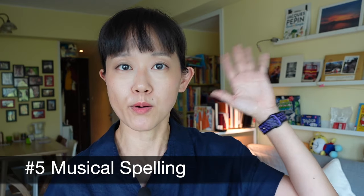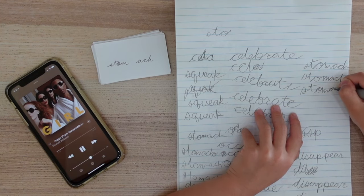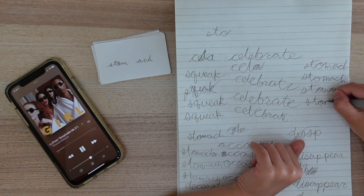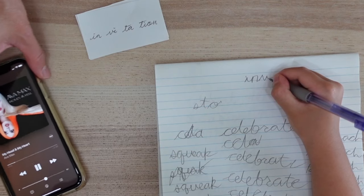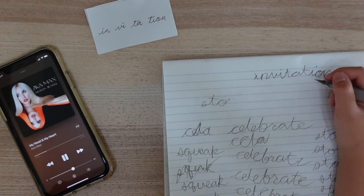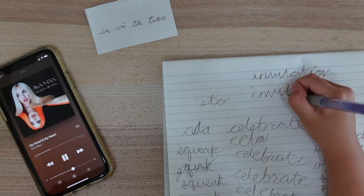Spelling activity number 5: with a playlist of music going on in the background, give your kids a list of spelling words they have to write. When the music starts, have your kids write the words as many times over as they can. Switch the songs at the 30-second to 1-minute mark. When you switch songs, they switch words. They will be writing words over and over, and this is a new spin on that with a little bit of variation.